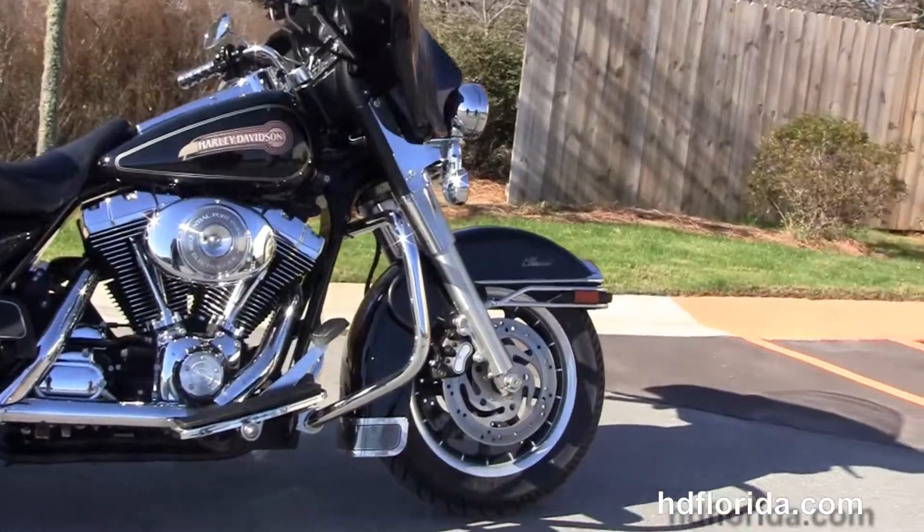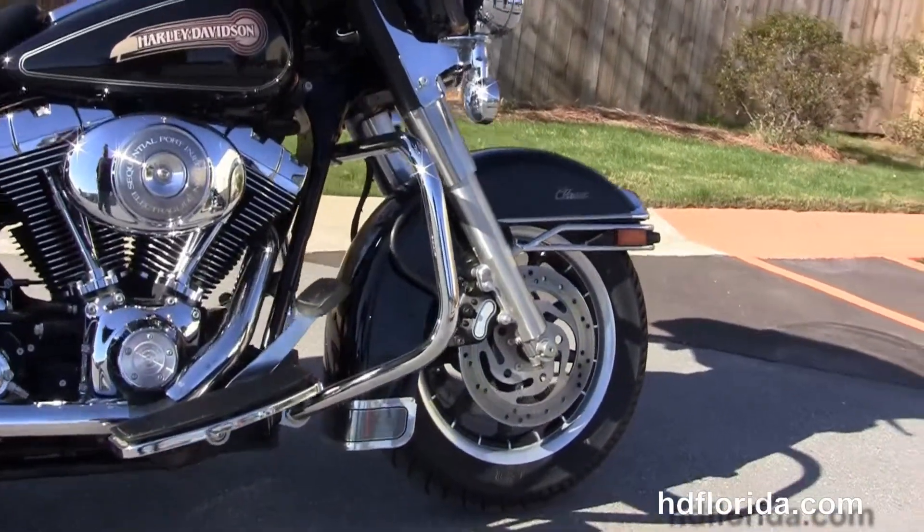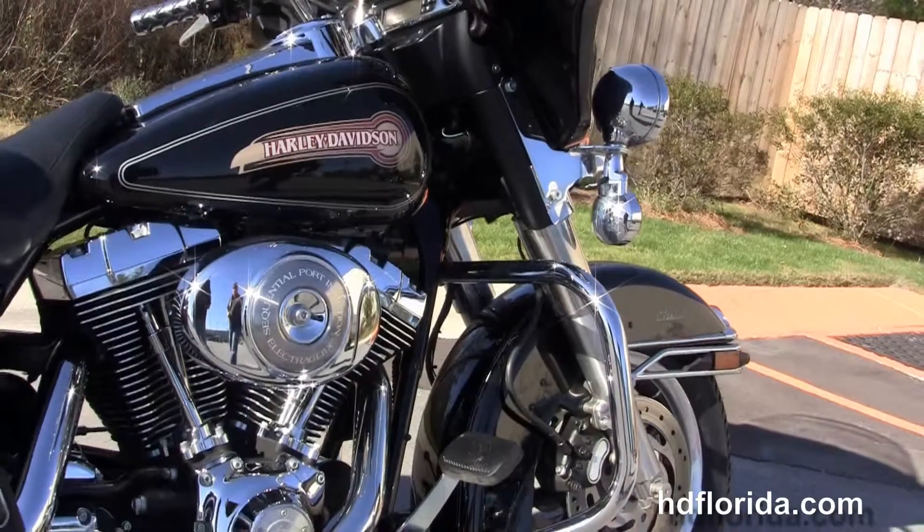This classic starts out front with the dual disc brakes and the 9-spoke mag wheels. The chrome and rubber front bumper moves back to the chrome engine guard.